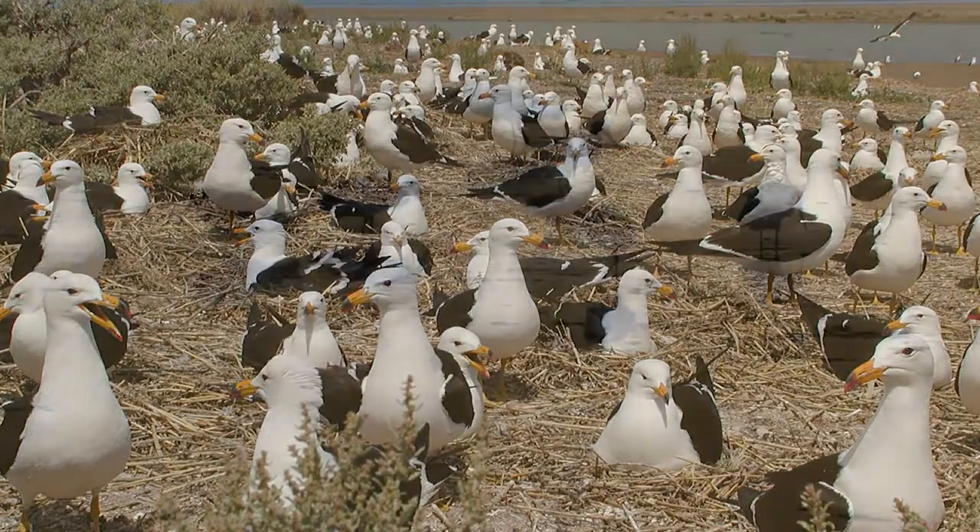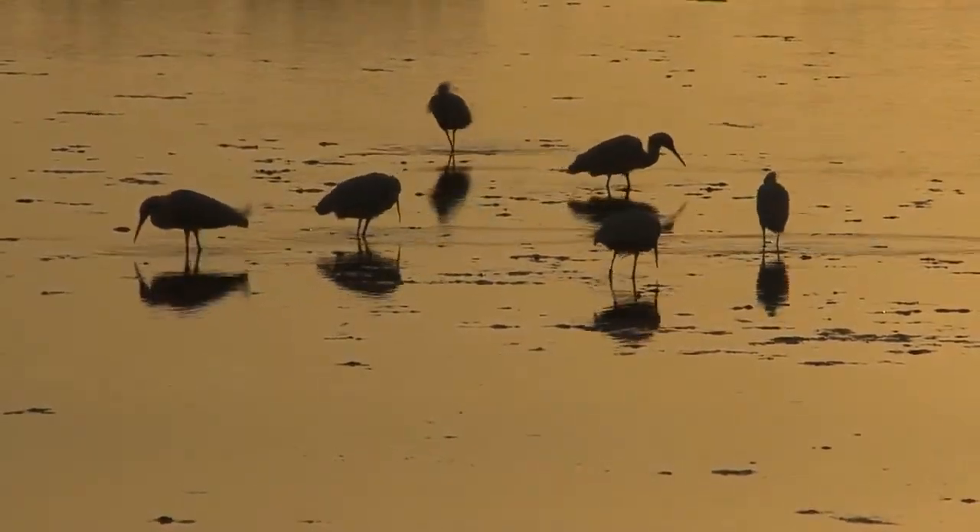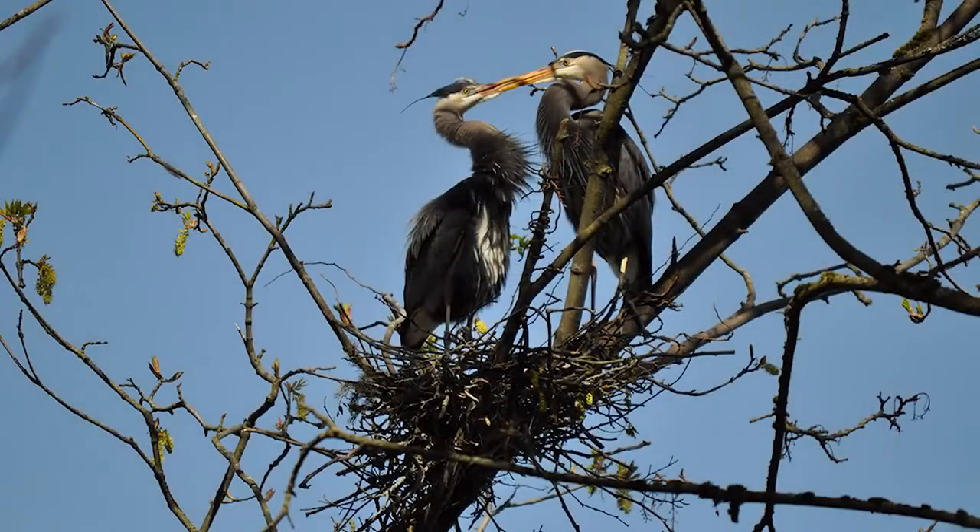The inner islands support breeding bird colonies of wading birds such as herons and egrets that nest up in the trees in dense colonies.